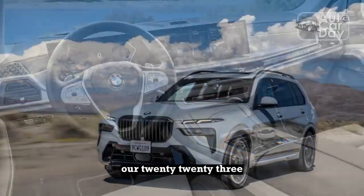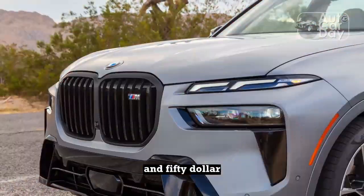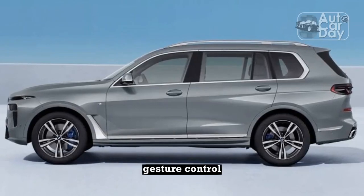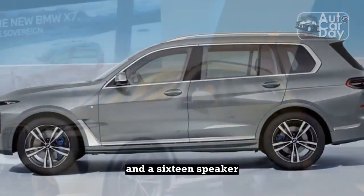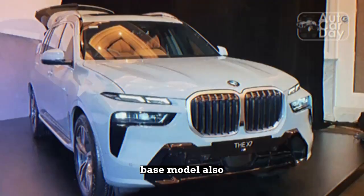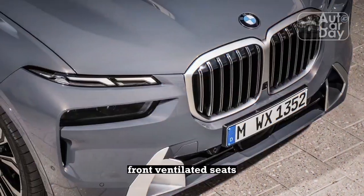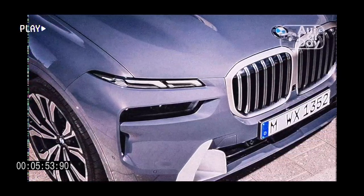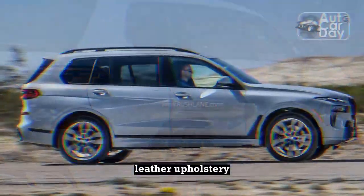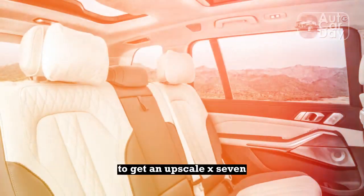Executive touches. Our 2023 XDrive 40i came equipped with five optional packages. We're loving the $3,950 executive package, which elevates the X7's cabin with glass center console controls, massaging front seats, gesture control, heated and cooled cup holders, rear door window shades, and a 16-speaker Harman Kardon premium audio upgrade — there's also an available 20-speaker system. There's also the $1,600 climate comfort bundle, which adds rear heated seats to go with the newly standard fronts, front ventilated seats, and a five-zone climate control system. BMW also sprung for the optional Alcantara headliner, leather dash, and beautifully perforated quilted merino leather upholstery. This thing came reasonably loaded, but you don't need to add another $17,900 in options to get an upscale X7.